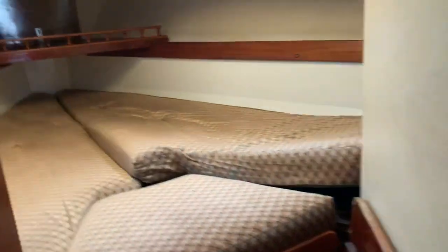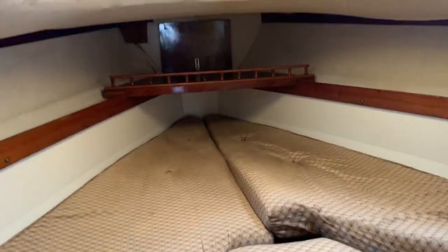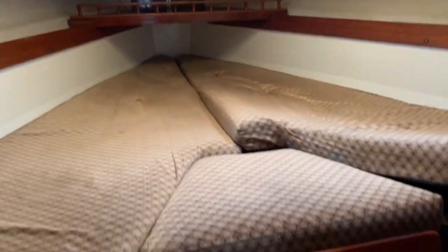Moving forwards, we have what looks like a decent sized forward cabin. We are on the water at the moment so we are getting some rocking around because a boat has just gone by.